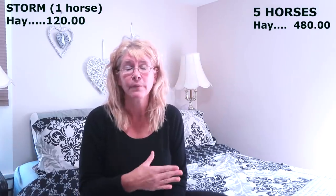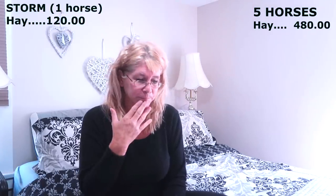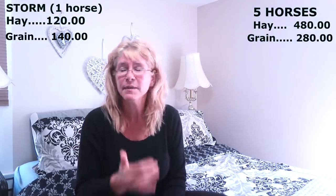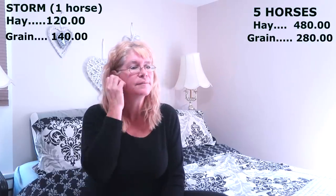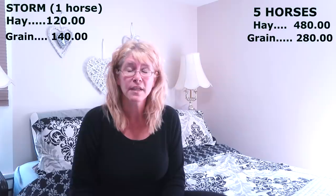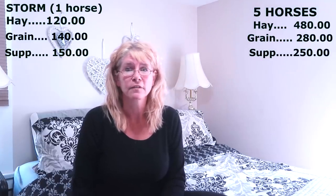Another thing our horses have is grain. We give a vitamin grain to all of our horses so they're getting all the vitamins and nutrients they need daily. We also give two of our boys a performance grain. Grain for Storm, who eats the most, is about $140 a month, but for all our horses combined it's about $280 a month. Supplements are one of those things you can't really get away from — a lot of horses need at least one supplement, and they're super expensive. For Storm alone, supplements are about $150 a month, and for all our horses it's about $250 a month or a little more.